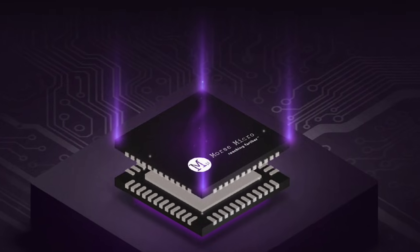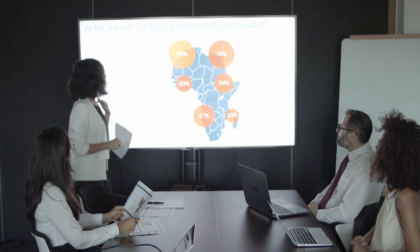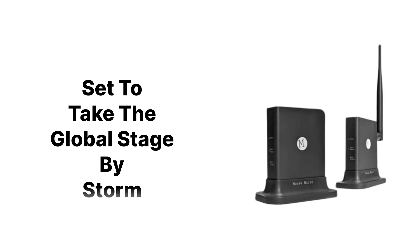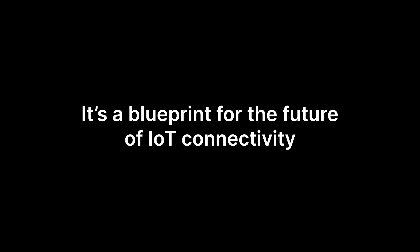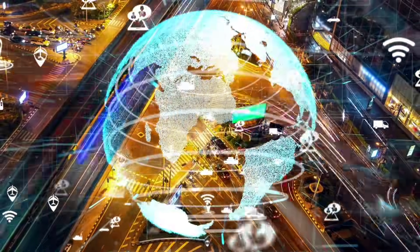Coming back to the Halo Link 1 from Morse Micro, certifications from FCC, IC, and RCM mean that this revolutionary device is ready for the North American, Canadian, and Australian markets. With certification efforts underway in EMEA and APAC, Morse Micro is set to take the global stage by storm. This isn't just a router — it's a blueprint for the future of IoT connectivity, combining low power consumption with stellar performance across vast distances.